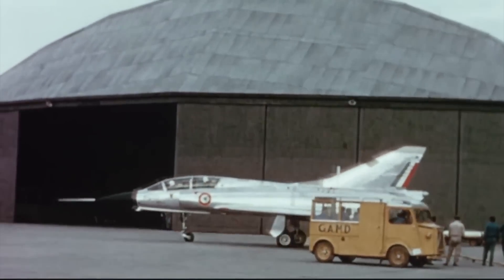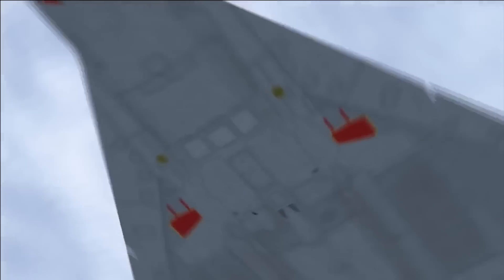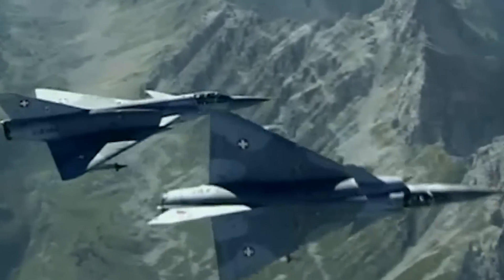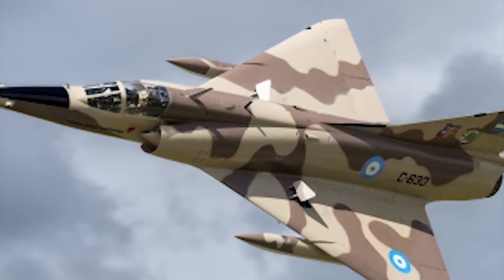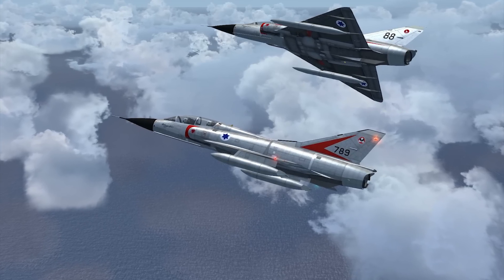Now let's take a look at the Mirage 3. It was the first Western European combat aircraft to exceed Mach 2 in horizontal flight. Way back in 1952, the French government called for a lightweight, all-weather interceptor. The successors of the Mirage 3 prototype resulted in an order for 10 pre-production Mirage 3A fighters, initially created as an interceptor but ordered with the intention of developing the type for additional roles as well. During October 1958, the aircraft achieved a top speed of Mach 2.2 during one of its test flights, becoming the first European aircraft to exceed Mach 2 in level flight. The total number built was 1,422.